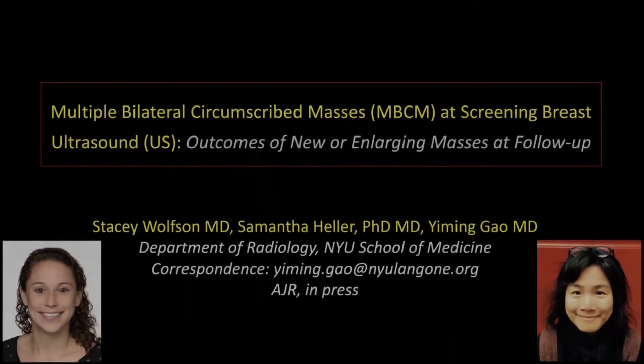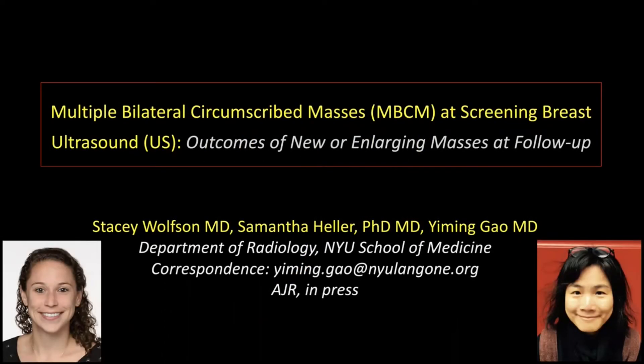Hello, this is Dr. Yiming Gao, and I'm a breast imager at NYU School of Medicine. I am pleased to be here with our first author, Dr. Stacey Wolfson, who is a chief resident of our program, to present a summary of our paper entitled Multiple Bilateral Circumscribed Masses at Screening Breast Ultrasound: Outcomes of New or Enlarging Masses at Follow-Up.